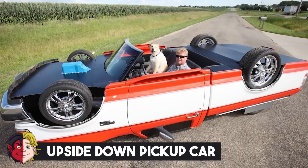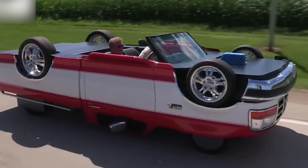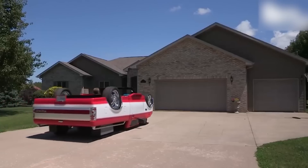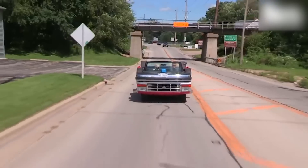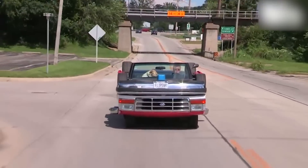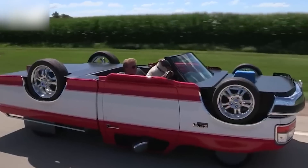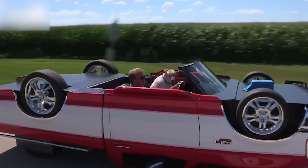Number 20: Upside Down Pickup Car. Pickup trucks are easily one of the most useful kinds of vehicles out there. They are basically constructed with functionality in mind, which is the reason why most people who either own businesses that require them to move stuff around a lot, like market owners or farmers, or just people who like to move objects around a lot, tend to own at least one of these.